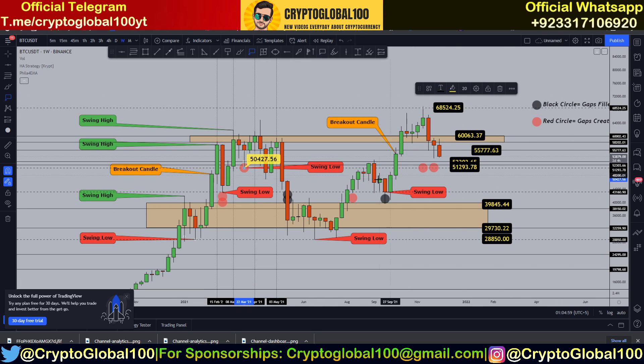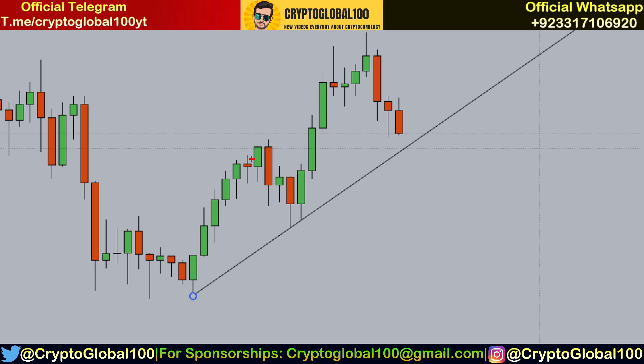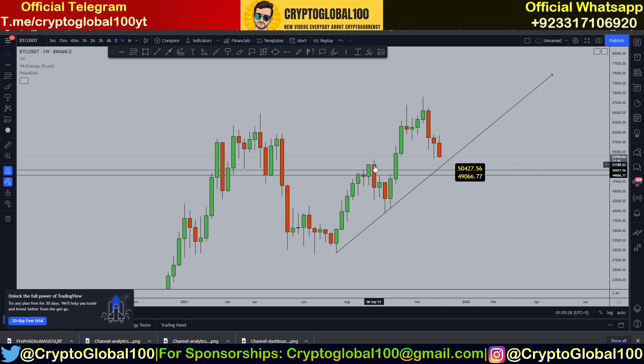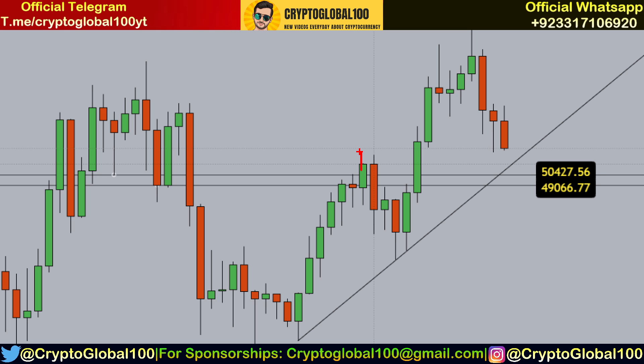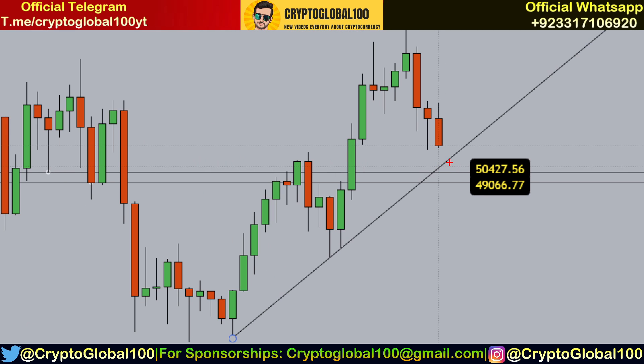Bitcoin needs to get rejected from this level. Let me delete everything and draw this trend line. We have a solid support — first this swing low and second this one. For a clear picture, the second swing low is at 50,000. This weekly candle is forming right now — this is not the swing high candle, so we might see a point of convergence down to 50,000.